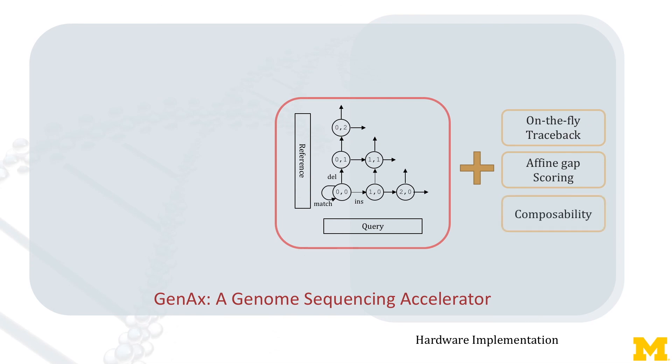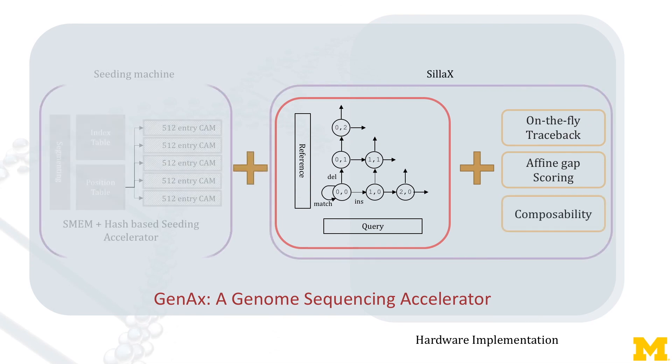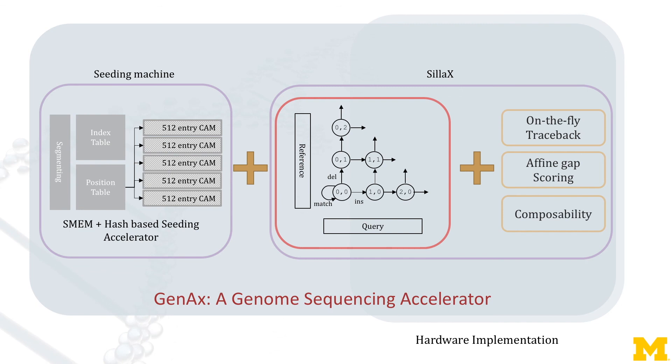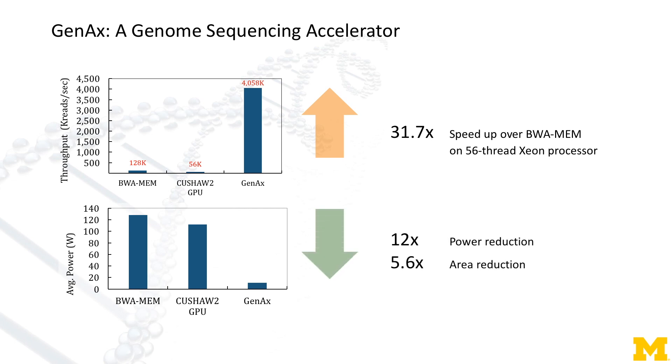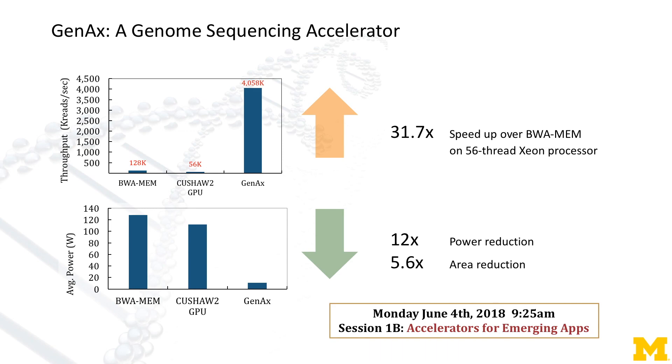SILA supports affine-gap scoring and composability. We combine SILA with our new hot-space SMM seeding machine. Our GenX observes substantial speed-up over VWMM while reducing both power and area. If you are interested, please come to our talk. Thank you for watching.